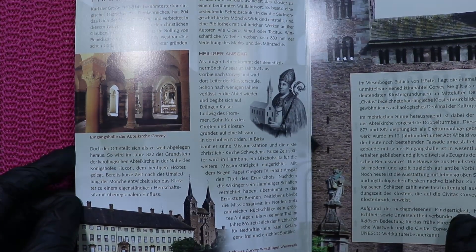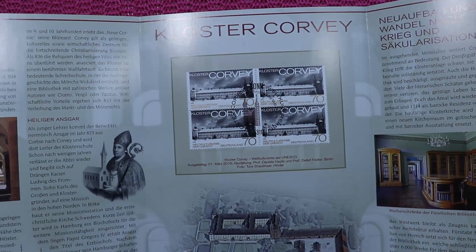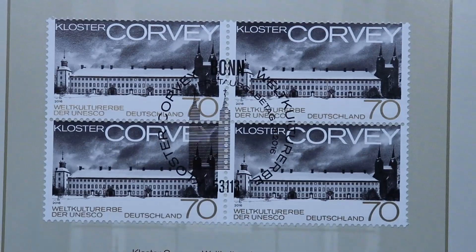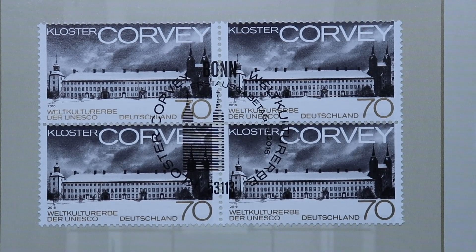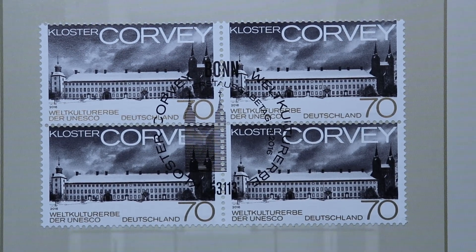This is page one, and if we open it we find the stamps. We can zoom in a little. These are the stamps, all issued in 2016, and they show the former monastery and now the castle of Corvey.